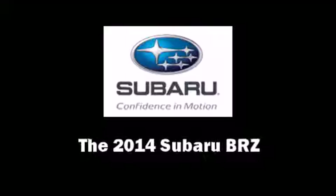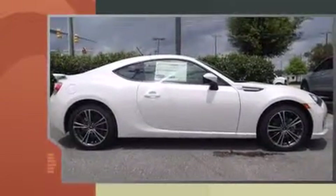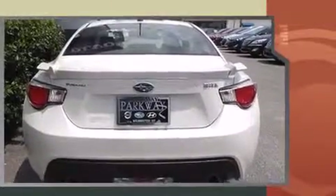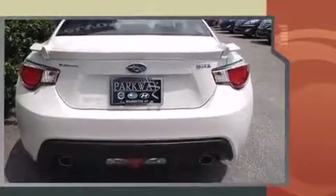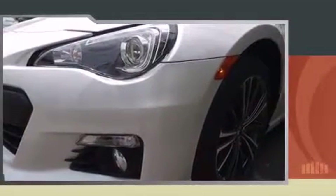The 2014 Subaru BRZ. This two-door, four-passenger coupe is ready to drive off the showroom floor. Subaru made sure to keep road handling and sportiness at the top of its priority list. It features a standard transmission, rear-wheel drive, and a two-liter, four-cylinder engine.